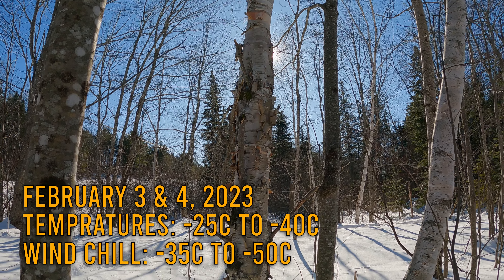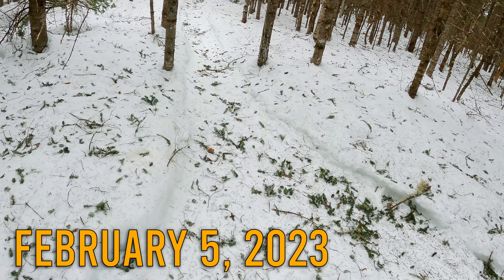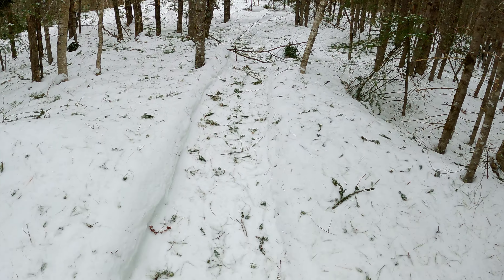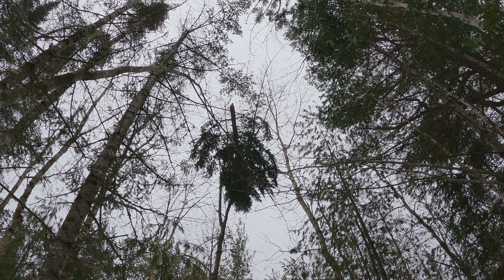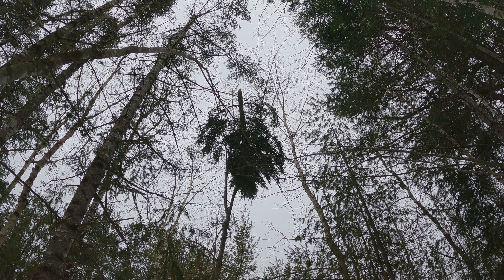My snowshoes got stuck on the tree. Lots and lots of tree bits down, that's for sure. Looks like some branches, larger branches. That was some serious wind.